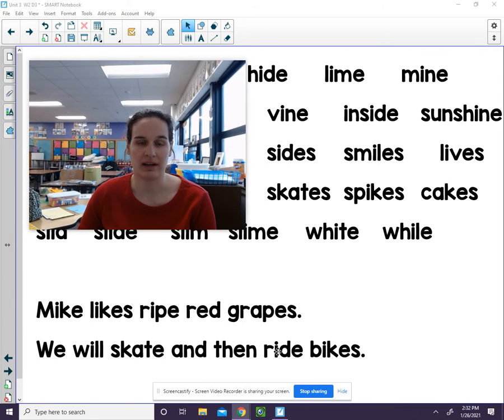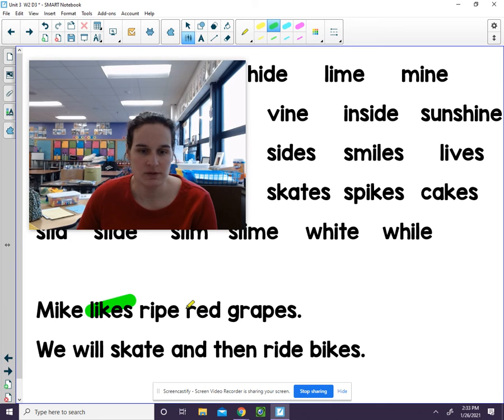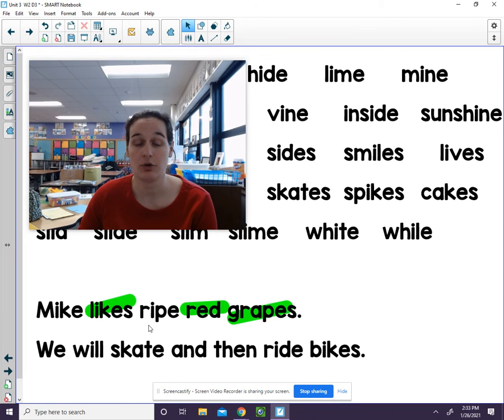Let's take a look for words that we recognize. It might be sight words or words that we already know how to sound out. We have a sight word here, and this is a word we already know, and we learned this word last week. So really there are only two new words for us. We have likes, red, and grapes. Let's sound out these two words: M-ike — Mike. R-ipe — ripe. Let's try reading the sentence: Mike likes ripe red grapes.